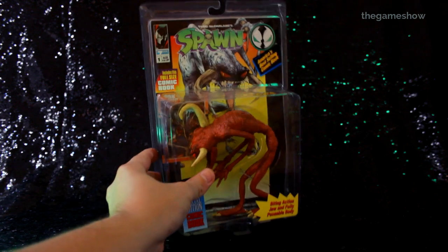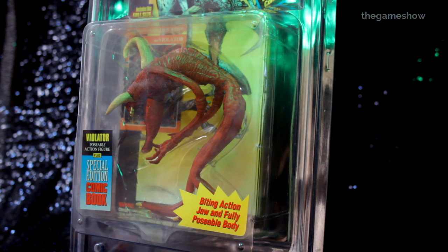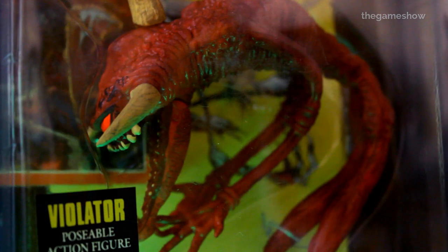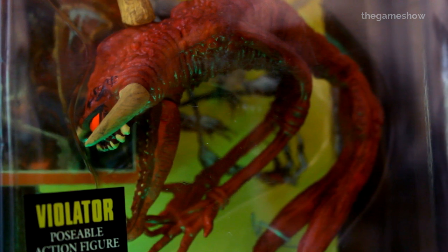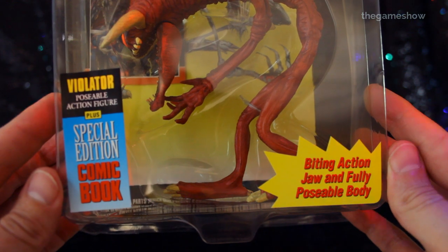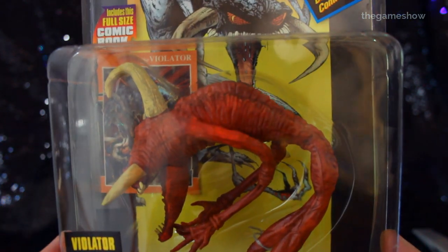Violator was part of the first ever wave of action figures released for Spawn back in 1994. The red recolor that you see here was a mail order rebate exclusive which came out in 1995. The outer packaging says copyright 1997 and the copyright on the CD-ROM says 1998, so that gives us a rough idea of when this product came out.